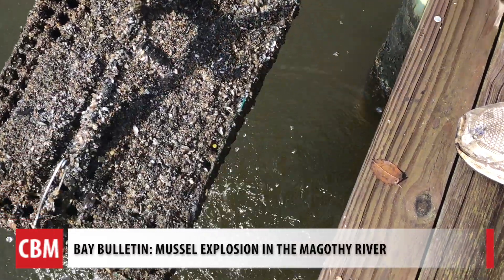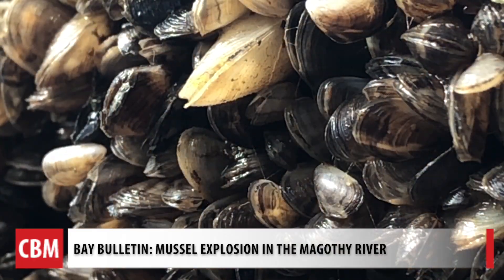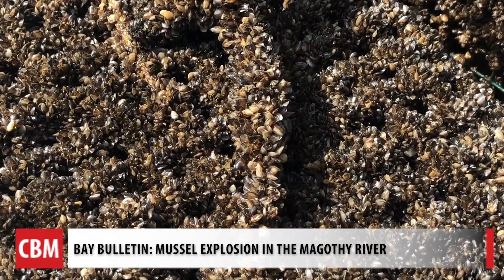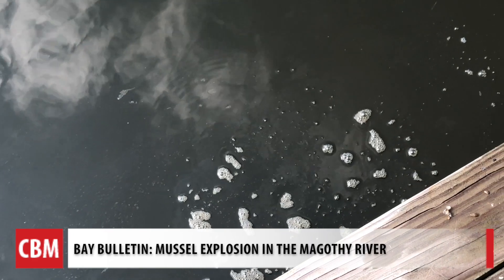These shells aren't the kind you'll see served up on a plate with butter and garlic bread. They're called dark false mussels, considered native to the Chesapeake Bay. We have to go back to 2004 to recall the last time there were this many in the Magothy. When we did see them back then, we had a 300% increase in underwater grasses.